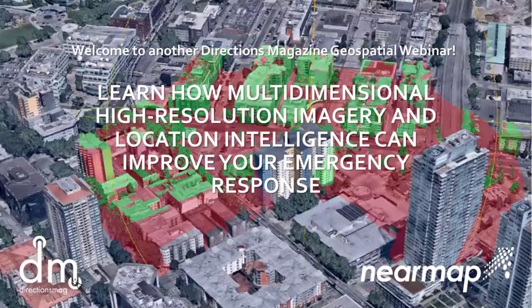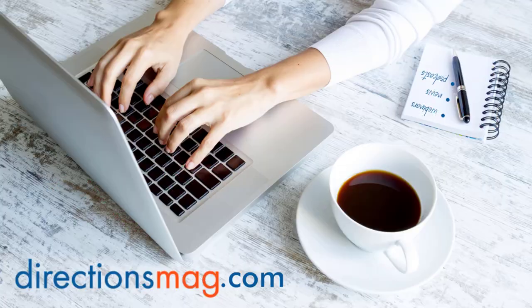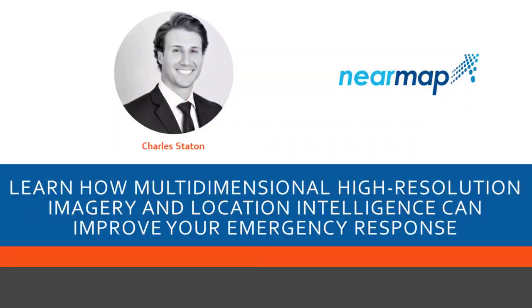Hello, everyone. Welcome to another Directions Mag geospatial webinar, today sponsored by our friends at NearMap. I'm Barbary Duke, Managing Editor here at Directions Magazine, joined by our webinar producer, Lynette Qualia. We hope that you will read the latest news articles, listen to podcasts, or watch more webinars at directionsmag.com. We are excited to have Charles Staten back to talk with us about integrating multidimensional high-resolution imagery and location intelligence into your emergency response workflows. He's got some good videos and demonstrations for us. Welcome back, Charles. We're glad to have you with us again.